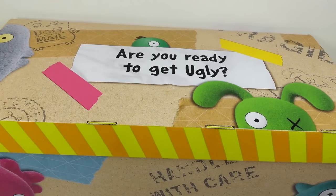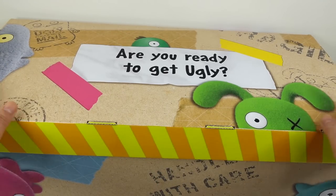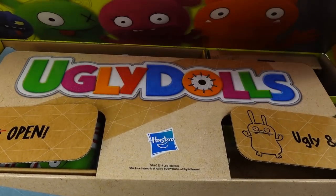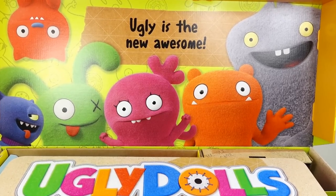Hi everyone, welcome to TV Toy House! Take a look at what we got from Hasbro today — it's a super big box filled with Ugly Dolls. Let's open it up!